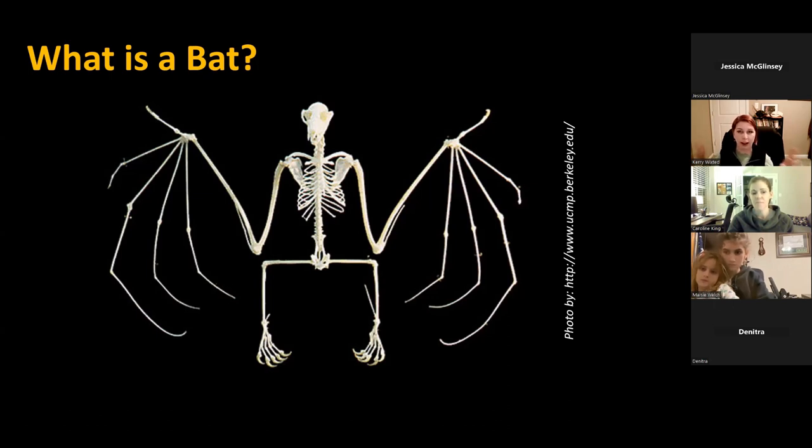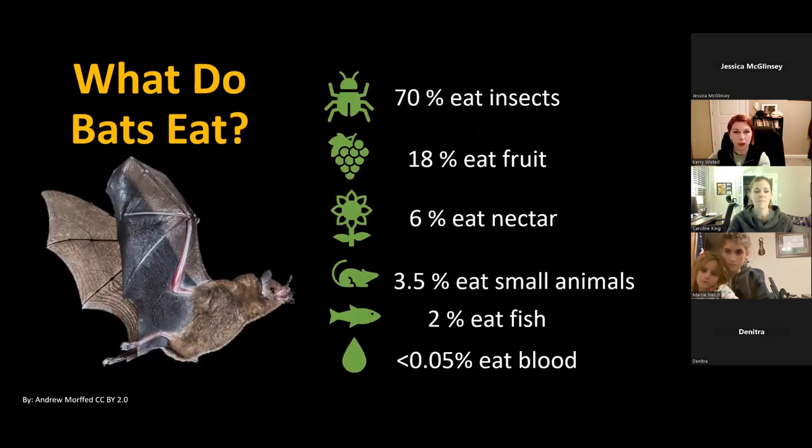Bats just have this large surface area for their wings to sustain their weight, which is pretty unique because most other flying animals like birds have hollow bones and adaptations to make them light. Because there are so many bat species around the world living in very different habitats, they eat a lot of various foods. The majority of bats — about 70% — eat insects, and all of our bats in Maryland and here on the East Coast are insectivores.